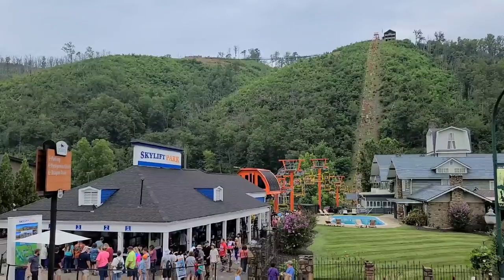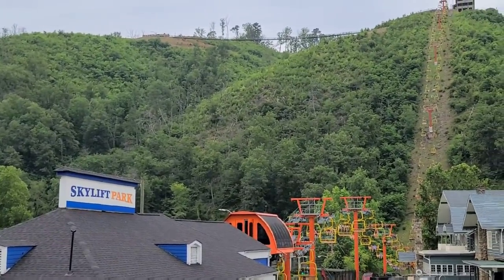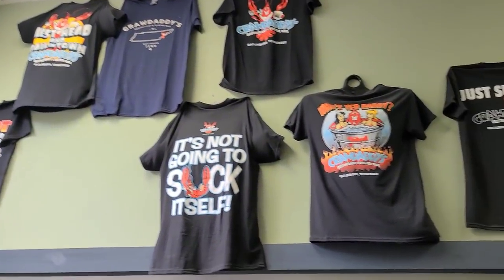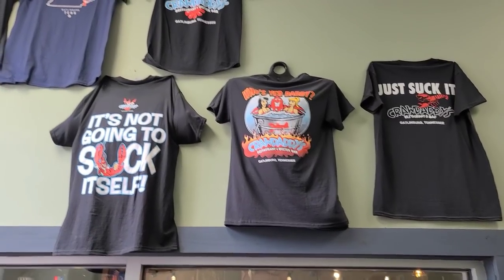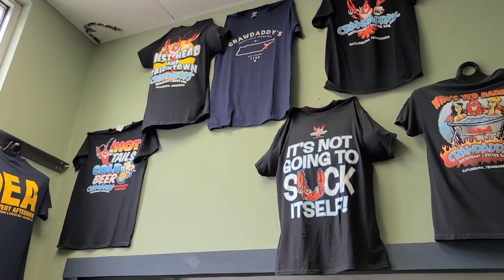I don't think I can do that — up there on that bridge. Well guys, here are the t-shirts here at Crawdaddy's. Now they are 2 for $20.